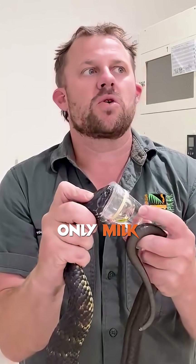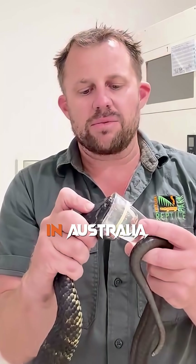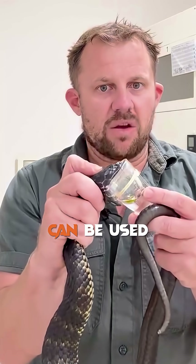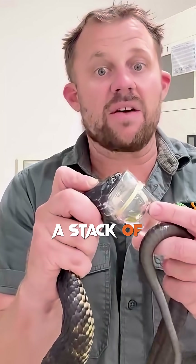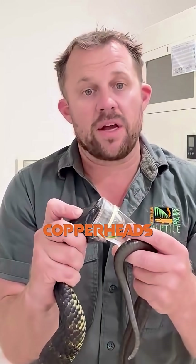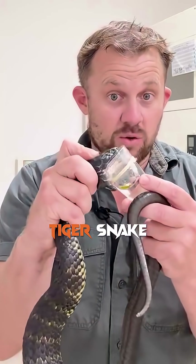I've had heaps of questions about why we only milk five species of snakes for the venom program in Australia. Tiger snake antivenom can be used to treat a stack of other species. Like, there's three species of copperheads in Australia — you've got lowland, highland, and pygmy — and their bites can all be treated with tiger snake antivenom.